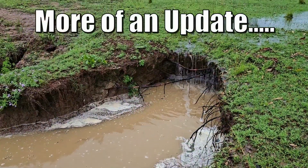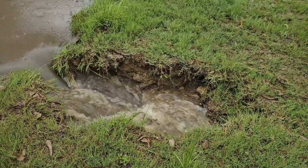G'day folks, Rob and Jack here. This week's video is going to be a bit of a recap on what happened to the dams after the rain event we had last week.